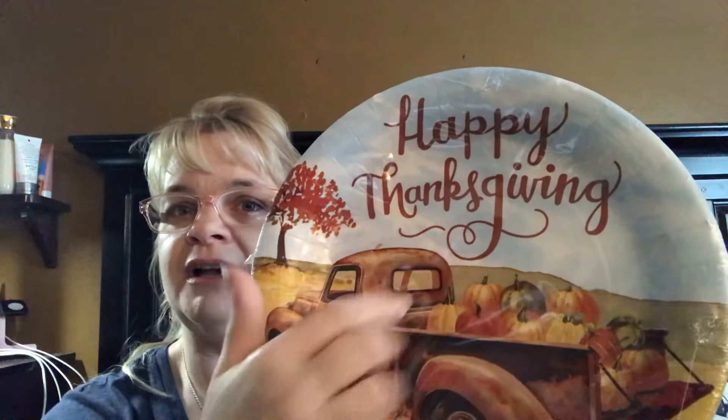At 40% off, I grabbed some Happy Thanksgiving plates with an old rustic truck theme — not a red truck, but an old rustic one with pumpkins in the back and gorgeous fall scenery. I also got matching napkins for desserts. We sometimes have a fair amount of people over and like to use big sturdy paper plates. These were 40% off of $5.99, and Pioneer Woman plates would not have been cheaper.